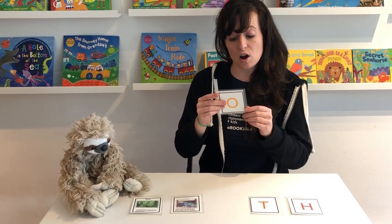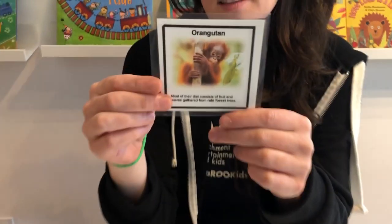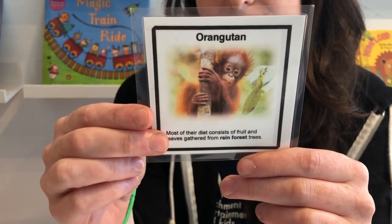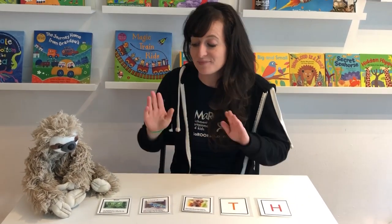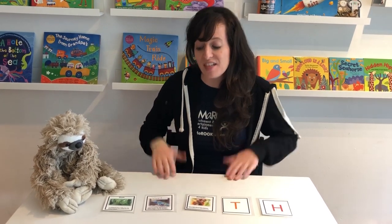On the back of the letter O is an orangutan. They also live in the rain forest. So now we're gonna clap three times. Here we go. The rain forest has many friends, my favorite is the sloth.